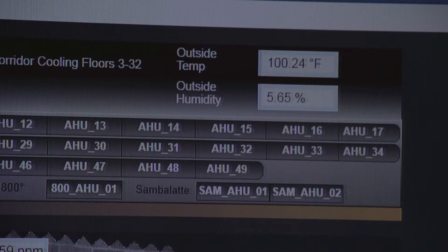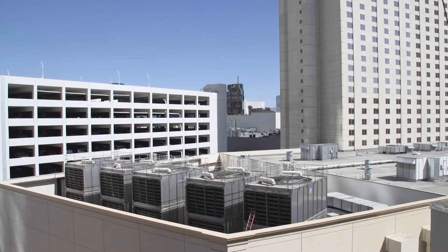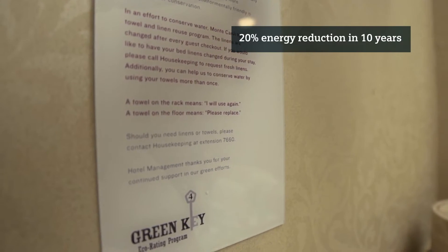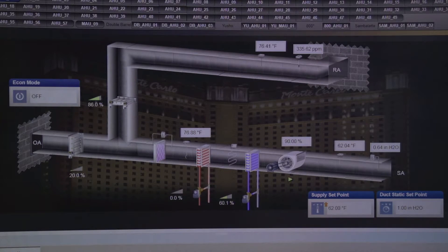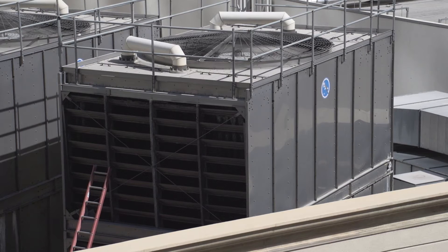Since the Siemens DeSigo CC solution was installed, the Monte Carlo has benefitted in many ways. There has been significant overall energy savings, which is helping MGM meet their goal of reducing their building portfolio energy use by 20% in 10 years. They have been able to automate tasks that were labor intensive, and air flow and air quality has been improved. We targeted about a two-year payback and 50% ROI on the project, and now that we have the system active, we're seeing an estimated 1.6-year payback.